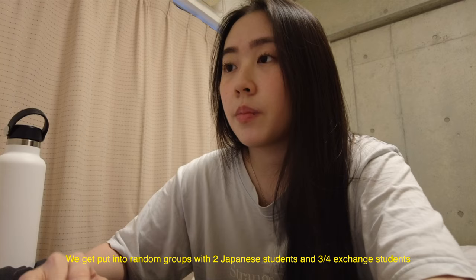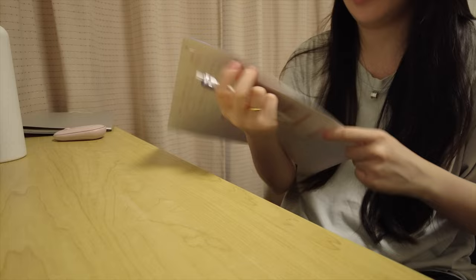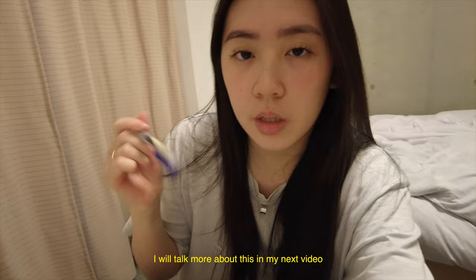I will be going to talk about the Tomodachi program overview and some rules. This semester we have a little form that we need to fill out when we arrive in Japan, because basically when you reach Japan you have 14 days to register where you live so that you can get some sort of residence card. So I'm gonna fill out this form.